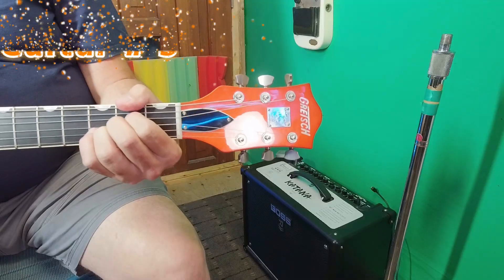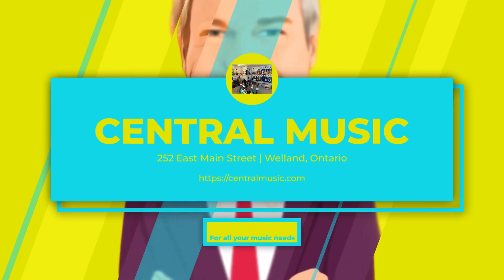Guitar number two is presented to Chris. We'd also like to thank Bob down at Central for loaning us these great guitars for the review.